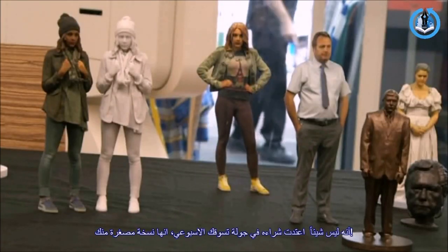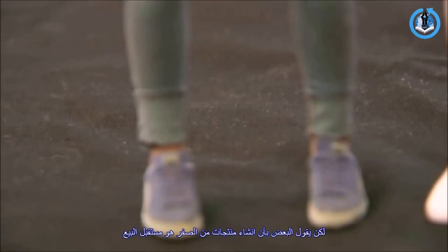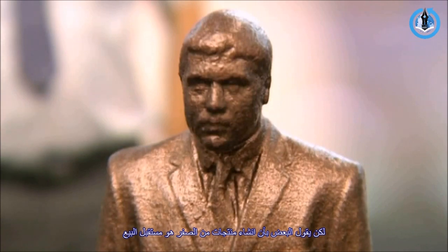It's not what you would usually pick up during your weekly shop — a mini version of yourself. But some say building products from scratch is the future of retail.